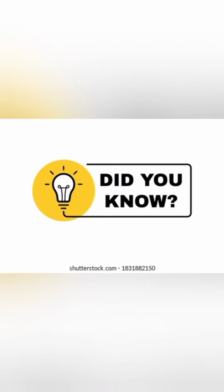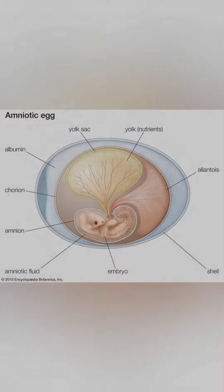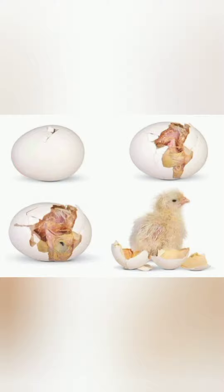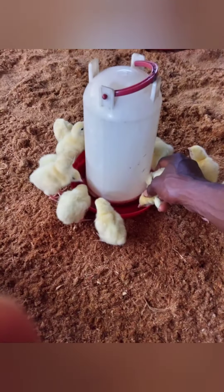Did you know? Baby chicks don't need anything to eat or drink for about 48 hours after they have hatched. This is because they are sustained by the yolk of the egg, which they absorb into their bodies just before they hatch. But chicks from a hatchery will reach you two or so days after being hatched and therefore need feeding.